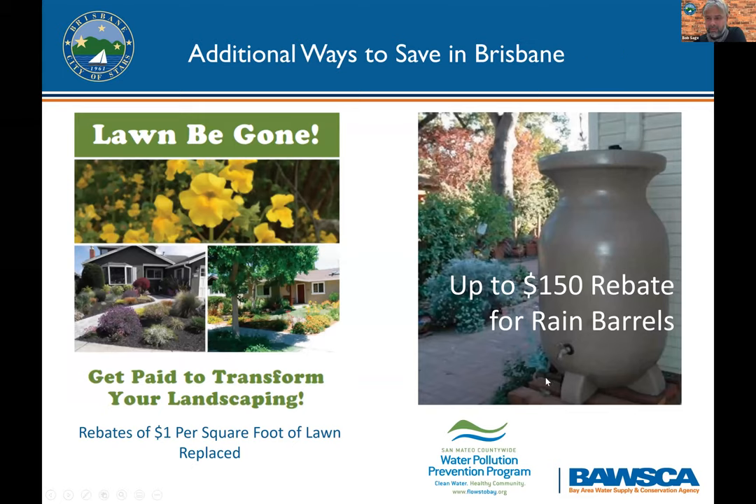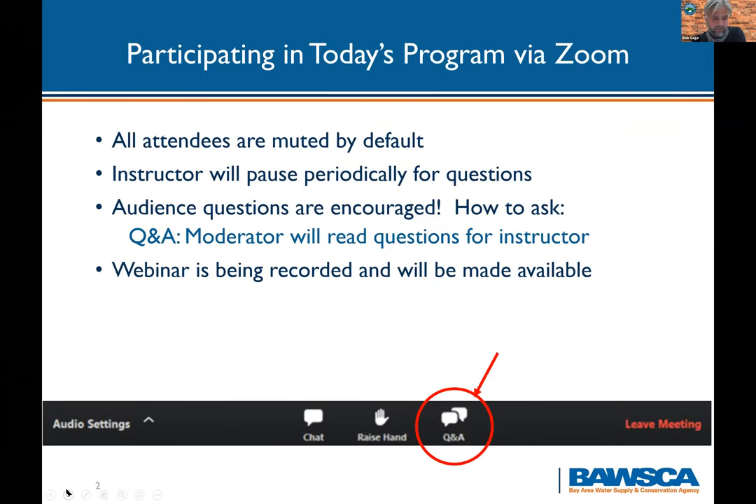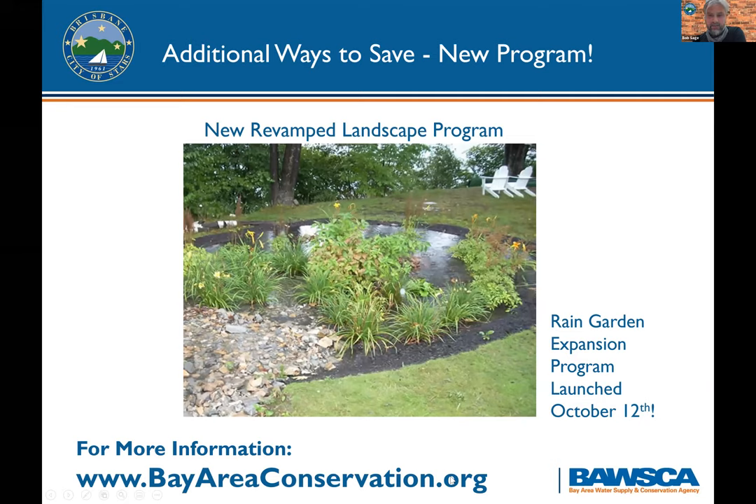We had a question about the Lawn Be Gone program: does it matter what particular list of plants and shrubs qualifies for lawn replacement? I don't know off the top of my head, but I can find that out while Jennifer is doing her presentation. If you want details, bayareaconservation.org would definitely have them, and I'll go see if I can find the brochure.